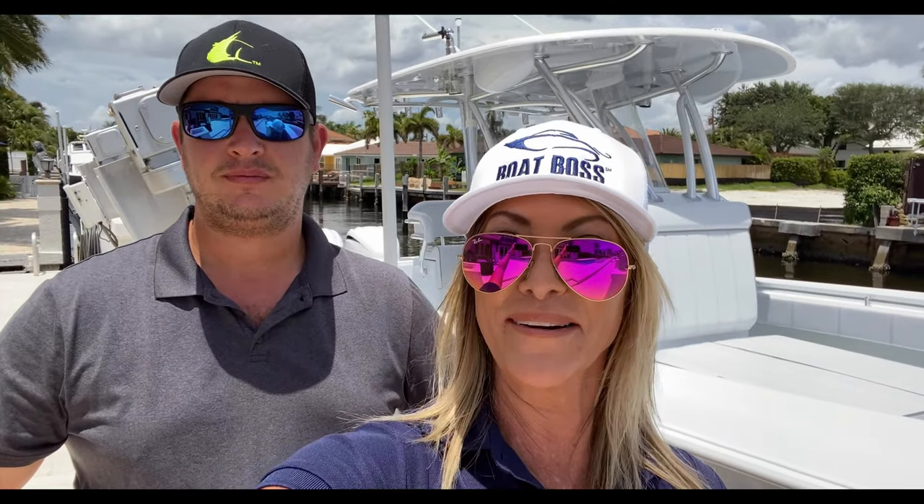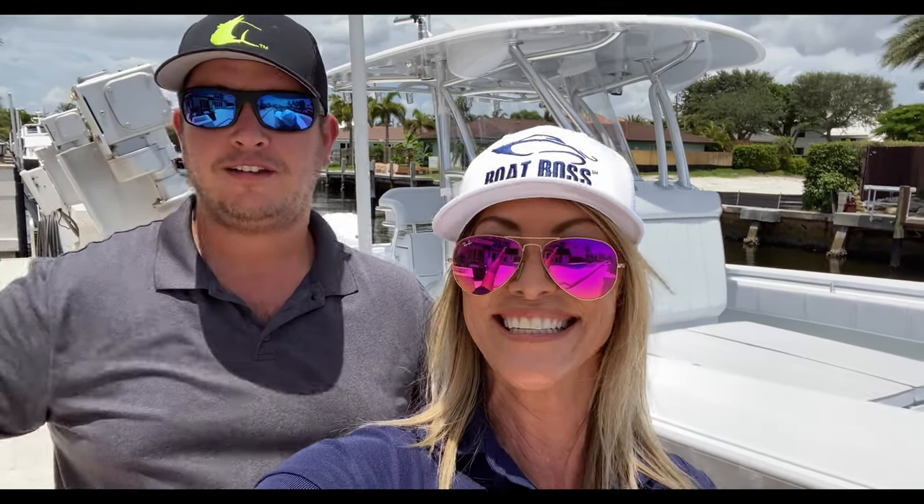Hey everyone, thanks for tuning in. My name is Kim Sweers and I'm the host of Boat Boss, and today I'm with Captain Will Barrett. Say hey, Will. What's going on, you guys? Will is our in-house Contender specialist at FB Marine Group, and today we are sea trialing and doing a walkthrough on this 32 Contender ST powered by twin Yamaha 300 IDES motors. Stay tuned for some really exciting video and information.